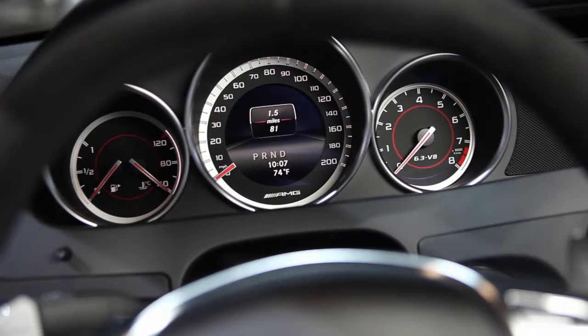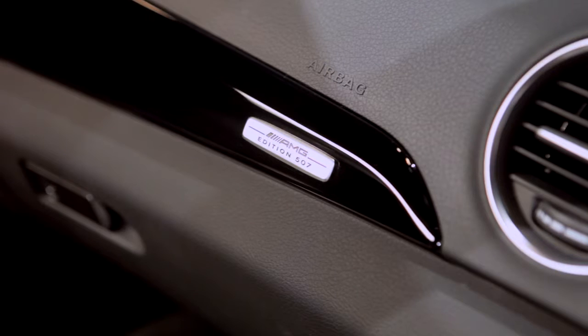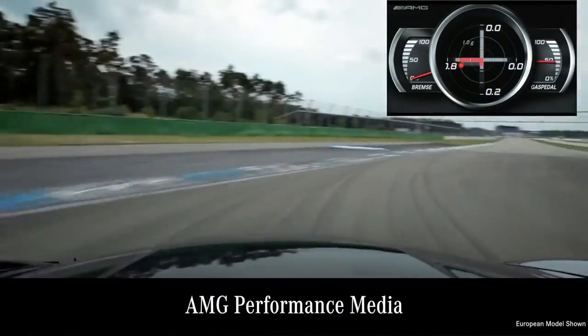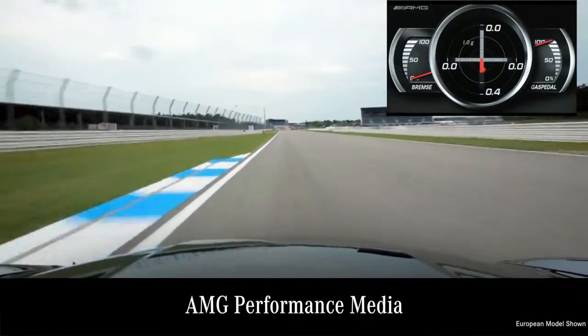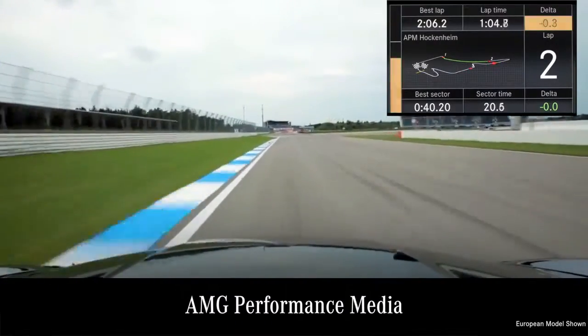One of the other key features of the 507 is this instrument cluster — you can see the dials have this awesome red line. Here on the dashboard you can see high gloss black trim; carbon fiber is also available as an option, and right here you can see the Edition 507 badge. Another neat optional feature is AMG Performance Media, shown right here on the command screen. It allows you to look at the telemetry of the vehicle — measure horsepower, torque, zero to 60 times, quarter mile, and even when you're out on the racetrack it'll record lap times, sector times, and all sorts of amazing information.